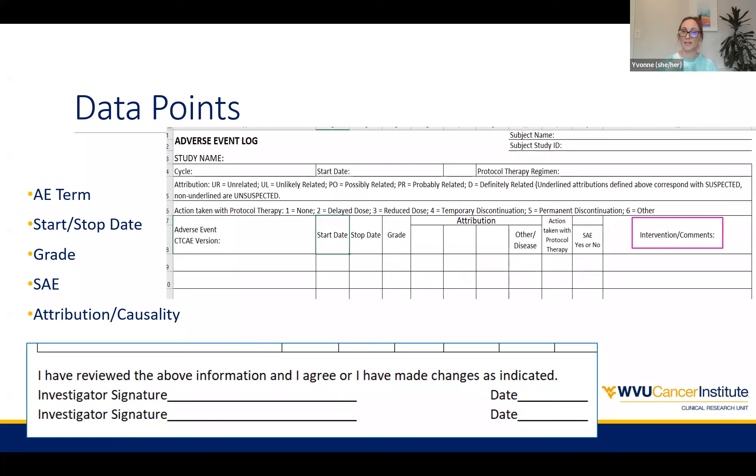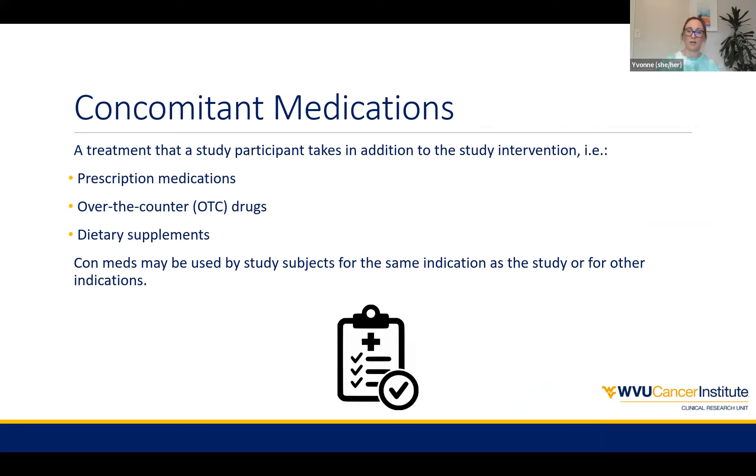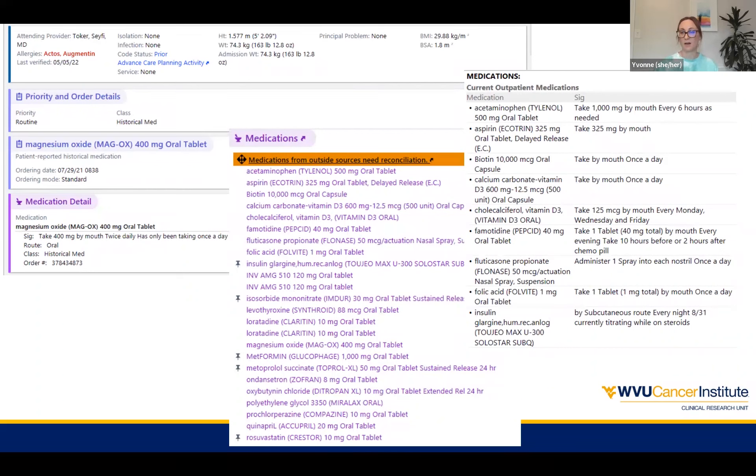With concomitant medications, which we include in that interventions column, we're talking about any treatment that a participant takes in addition to the study intervention — for the same indication as the study or something else. This includes any prescription medications, over-the-counter drugs, and dietary supplements. For a long time, we have used EPIC as our main tool to create that baseline picture of what the patient is on. We've looked at the medications list — sometimes this pulls into the note as current outpatient medications — and you can also look at the meds tab within EPIC to see more detail, including the indication if listed.